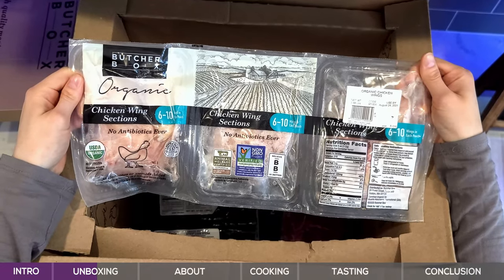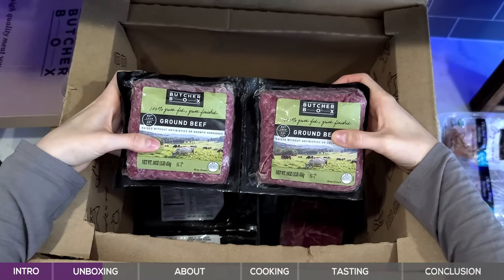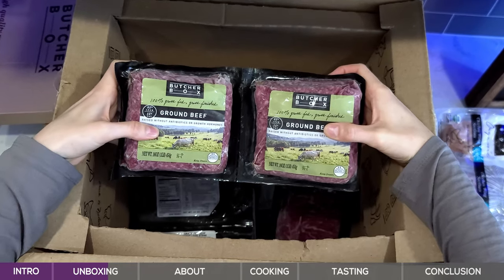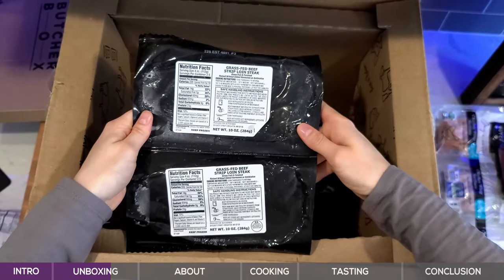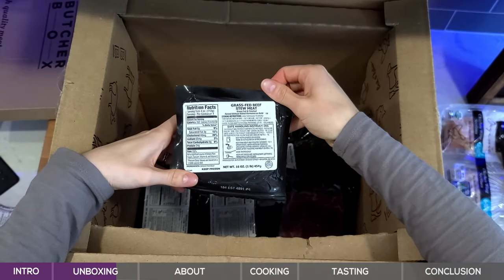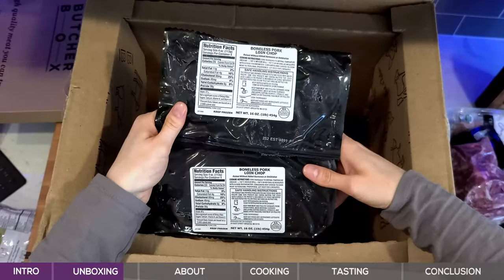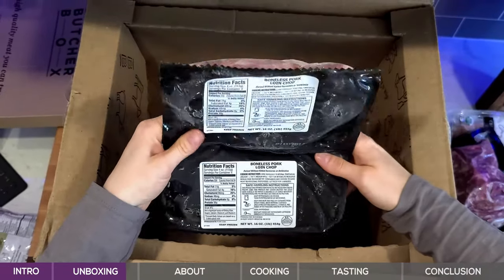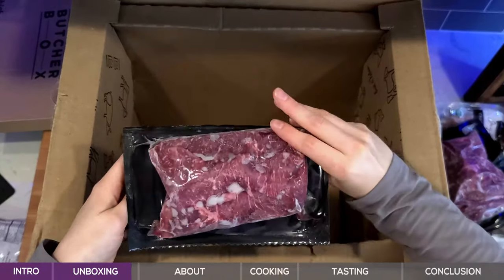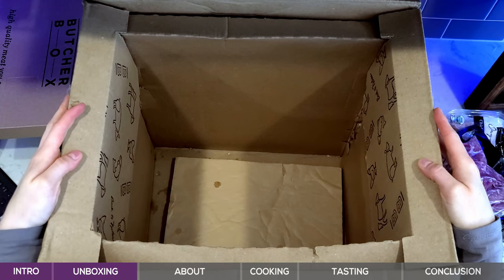Organic chicken wings. Ground turkey. 100% grass-fed, grass-finished ground beef — 85-15 for the lean fat ratio. Grass-fed beef strip loin steak — check out the deep red color on those. Grass-fed beef stew meat. Grass-fed beef boneless chuck roast. Boneless pork loin chop. Grass-fed beef flat iron steak. Looks like that's everything, so let's get set up and we'll talk more about ButcherBox.